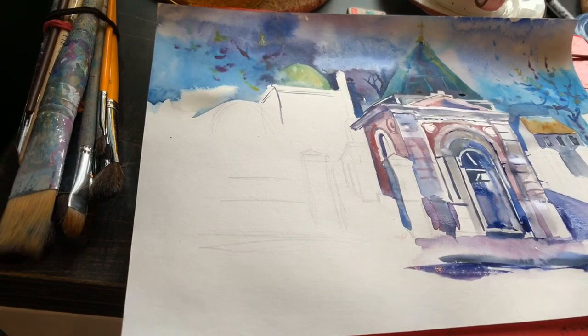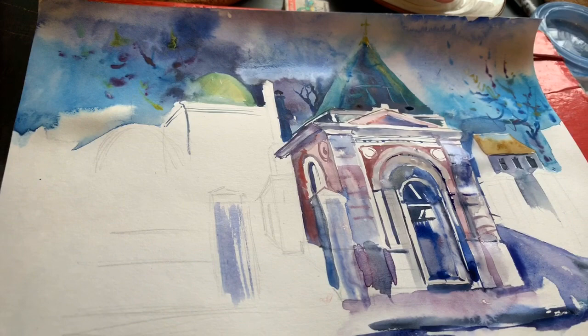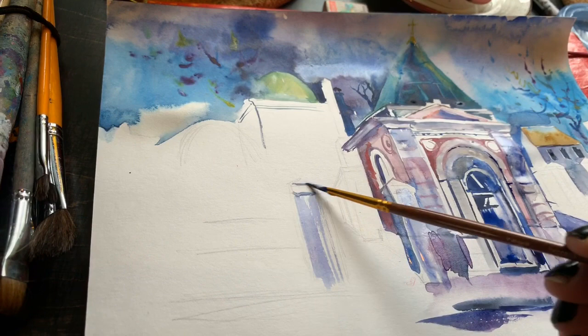And if you would like to see the final result, just please refer to the community page. As soon as I finish, I will share the photo and you can easily see or even buy one. So please look at the community page in a few hours.